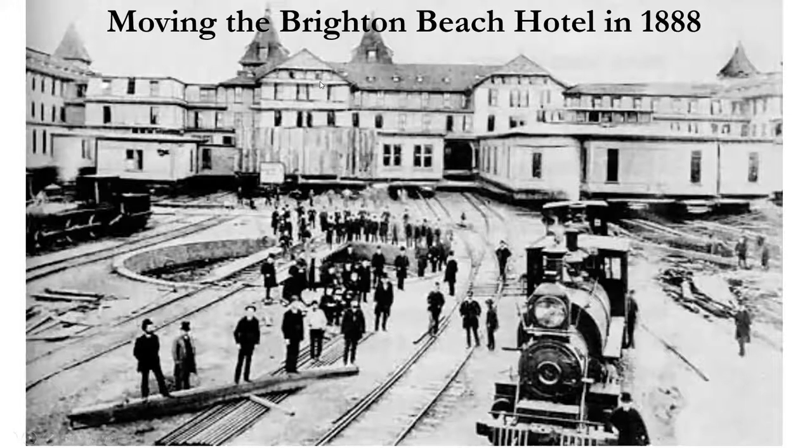Here's an incredible example of the Brighton Beach Hotel in 1888. The ocean washed away the beach and the hotel was overhanging into the water. What they did was jack the hotel up — it weighed eight million pounds — built 24 tracks underneath it, and within 10 days with six steam locomotives moved it back 600 feet from the shore. It was said not one window or kerosene lamp inside the building was broken.